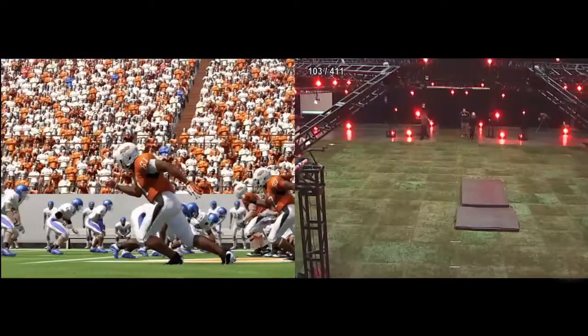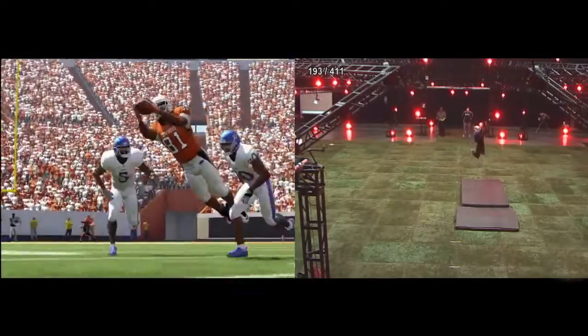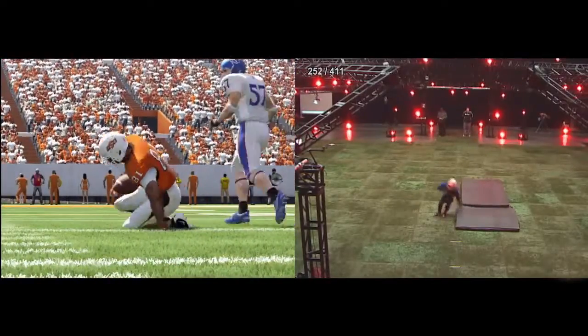Well, that's a look at the new bull rush and dive catches we've added to the game this year. Got a lot of great announcements still ahead for NCAA Football 12. Stay tuned.